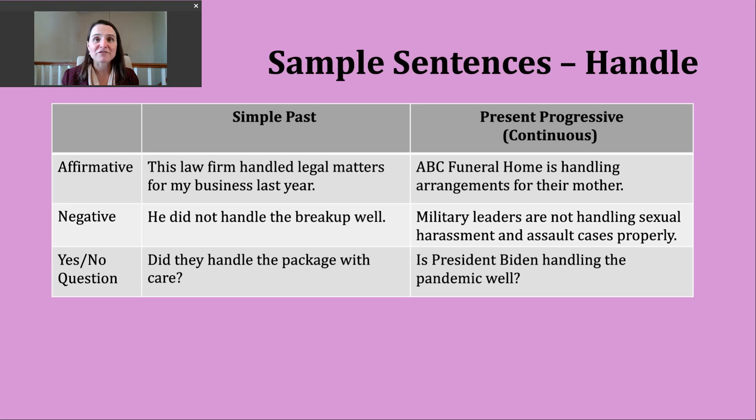That goes back to that first definition of dealing with maybe some problems or a complicated situation. If you want to make a negative simple past tense sentence, you can use did not and then the base verb, or you can use didn't and then the base verb. Another example: he did not handle the breakup well. So sometimes when couples date and then stop dating, they don't conduct themselves well. This could reflect the fifth meaning — maybe this person yelled or did something that was not positive or kind behavior.